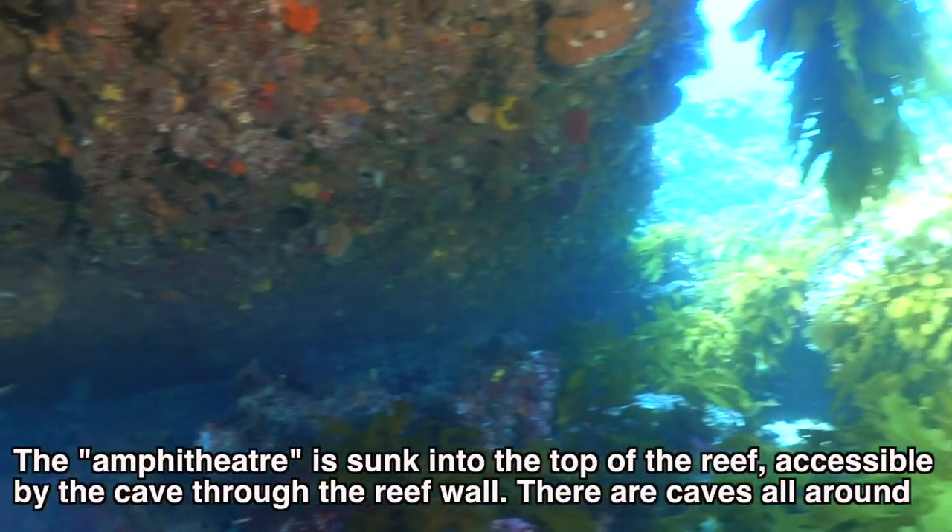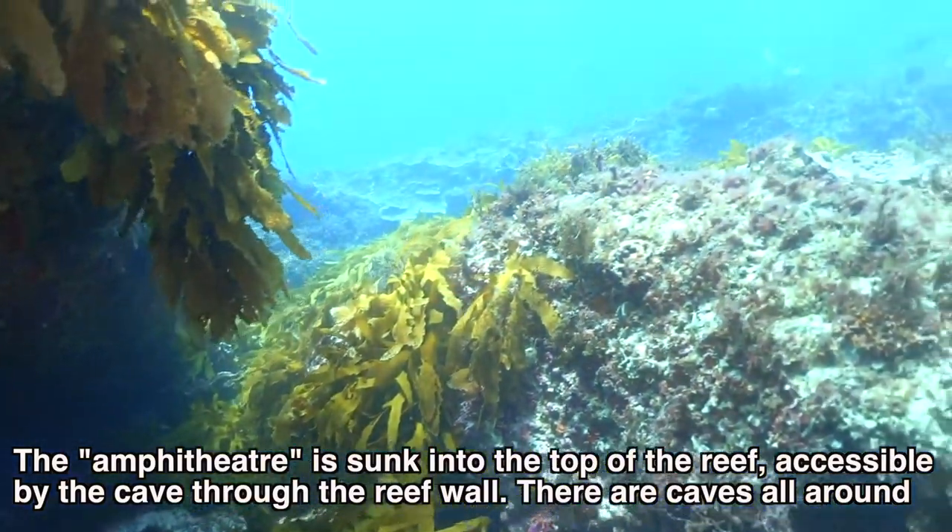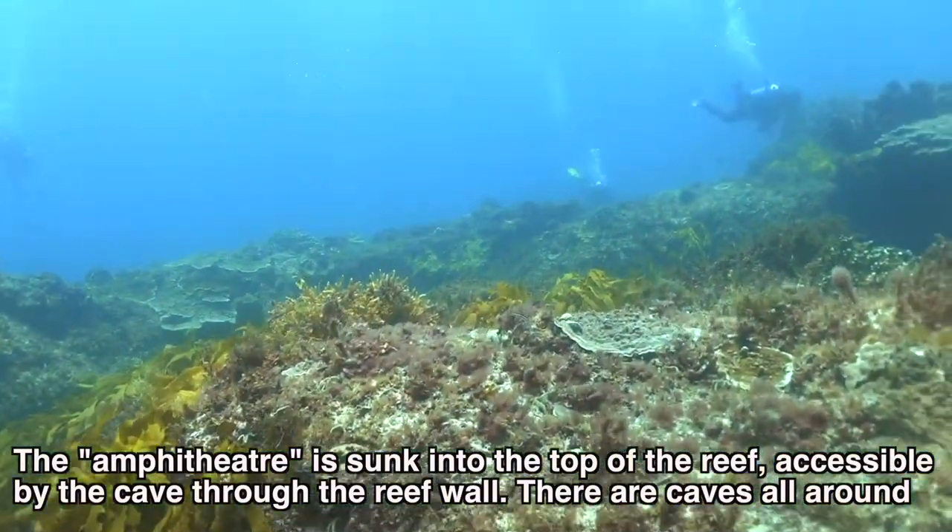The amphitheatre is sunk into the top of the reef, accessible by the cave through the reef wall. There are caves all around.